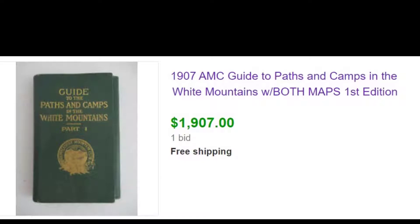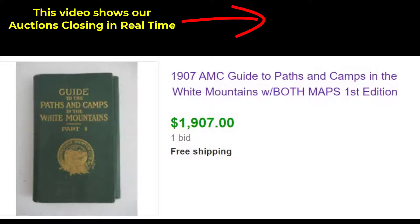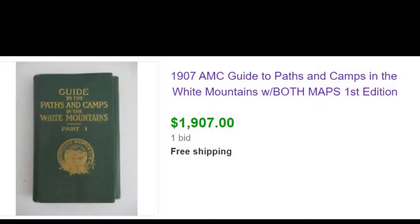Here's an item you may never see — I've only had maybe three in my life as a book dealer. This is a 1907 guide to hiking in the White Mountains, put out by the Appalachian Mountain Club. It was the first edition of their guidebook series, which is extremely collectible, and this is the first edition with both maps, which is quite scarce. We've seen them in the $1,200–$1,500 range. I thought what the heck — let's start it at $1,907 and see what happens. We got a bid at the very last minute. By the way, I paid $600 for this book knowing what it was, and the person I bought it from also knew he had a pretty good item.